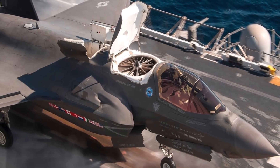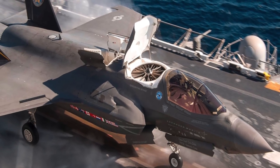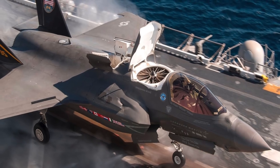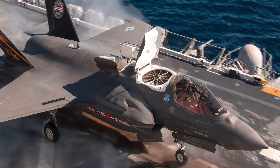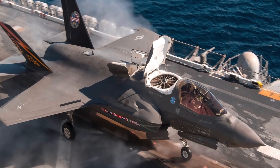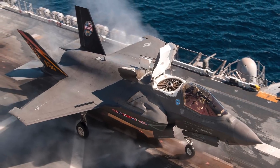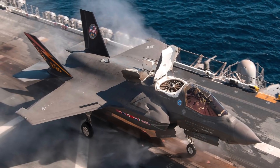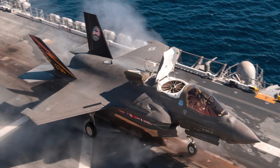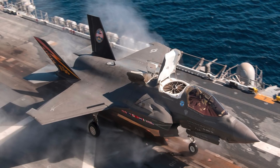The nine major partner nations, including the U.S., plan to acquire over 3,000 F-35s through 2035, which, if delivered, will make the F-35 one of the most numerous jet fighters. The fighter aircraft will be in service until 2050. On 2 August 2016, the U.S. Air Force declared its first squadron of F-35A fighters combat ready.